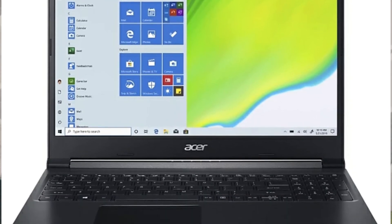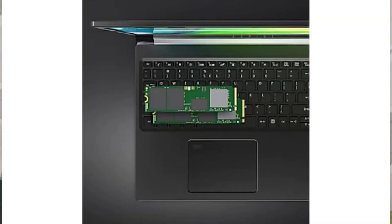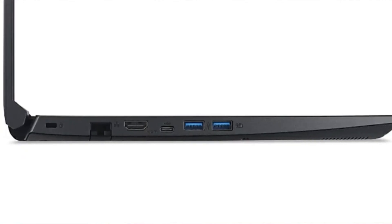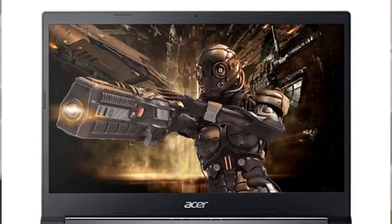Our number 1 laptop is the Acer Aspire 7. Starting with the processor, it has the Ryzen 7 3750H quad-core processor, which is a great processor in this budget segment. It comes with 512GB NVMe SSD, Windows 10 pre-installed, 8GB DDR4 RAM with dual slots expandable to 32GB, and NVIDIA GeForce GTX 1650 graphics with GDDR6 memory type. For ports, you have USB 3.2, USB Type-C, USB 2.0, HDMI, and all standard ports. It also has dual mics and dual speakers.